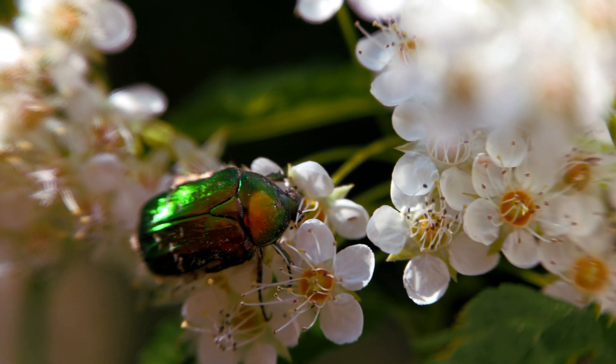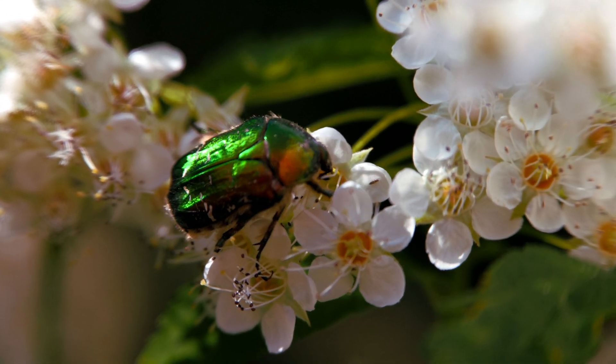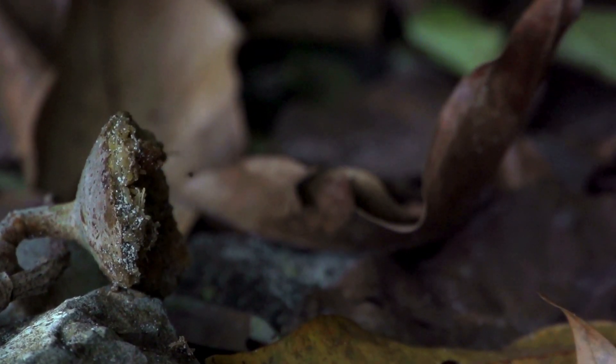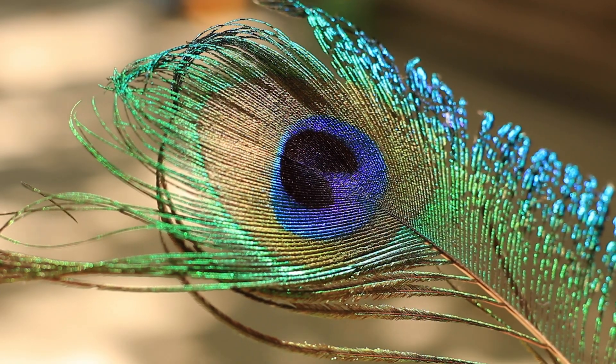For as long as I can remember, I've been obsessed with glittering and shimmering colors. I have admired the sparkling spots of color on butterfly wings, the glint of dragonflies by the shimmering lake in the summer, and the vivid colors of peacock feathers.